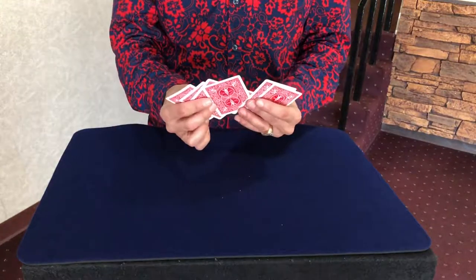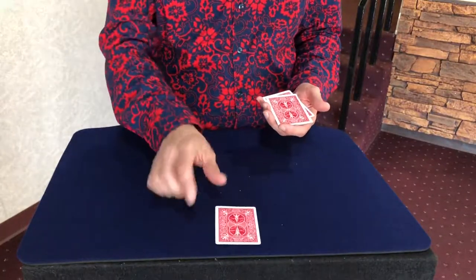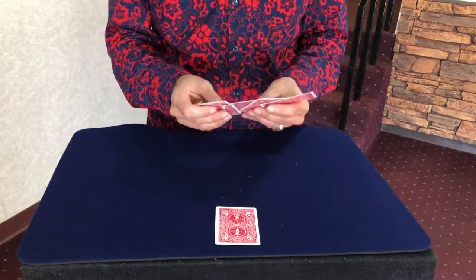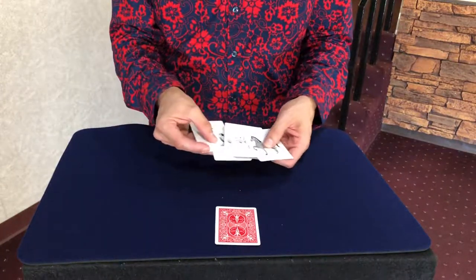What you're going to do is spread these cards, and you're going to have somebody pick whatever card they want. They'll have free selection — they'll pick a card. And then you show that the cards have different pictures of animals like this.